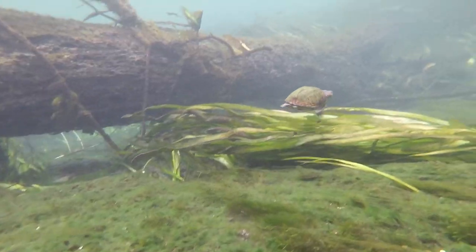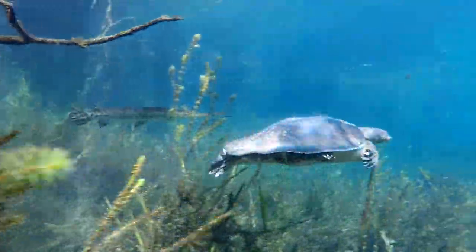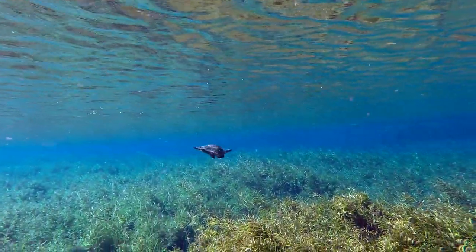Thanks for joining us as we check out Florida's turtles. I'll see you next time, and as always, when you're done at the Springs, leave nothing but bubbles.